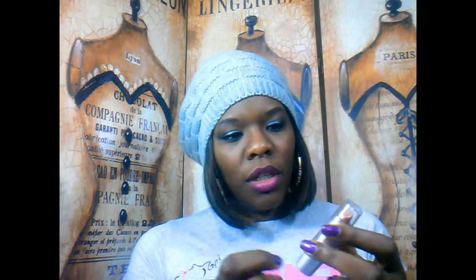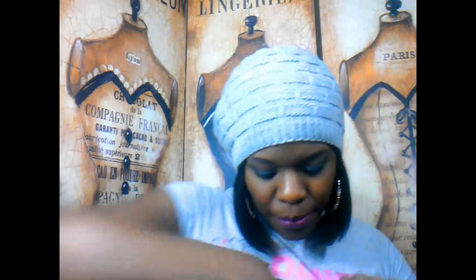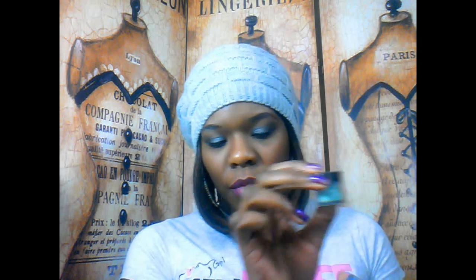You get two lippies, both Wet and Wild. One is a fuchsia color — this is 512A. And you get a nude, 547B. I have both of these colors in my collection, and I like them, and that's why I picked them. You get two Jordana loose eyeshadows — one is Going Green, and the other one is Bae Blue.